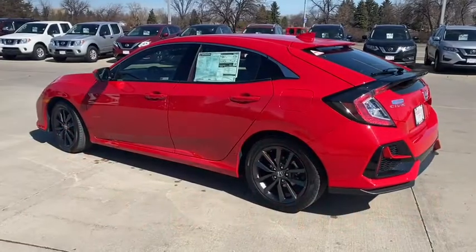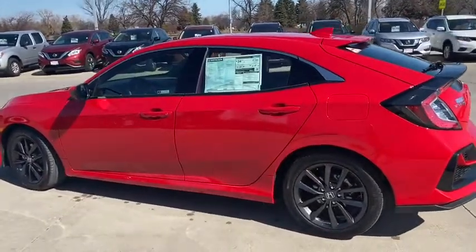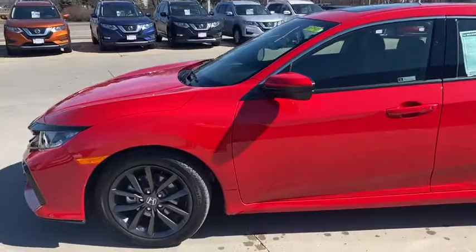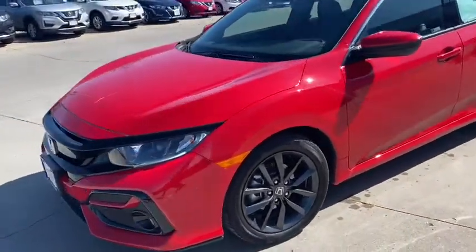Hey everybody, it's Christy from Rydell Honda Nissan. I'm here to show you the 2020 Honda Civic EXL Hatchback. It is a great, great summer car.